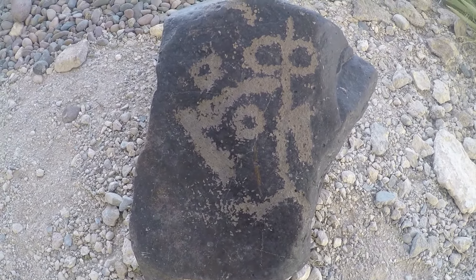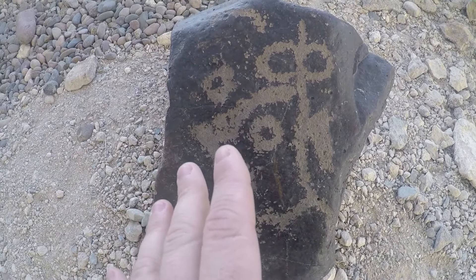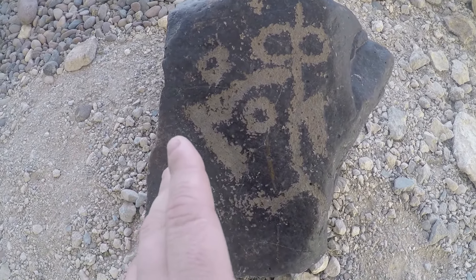This rock was carved by people around two thousand years ago — Native Americans in the desert. Isn't that crazy?